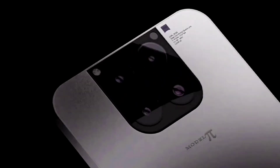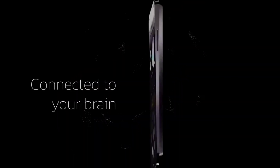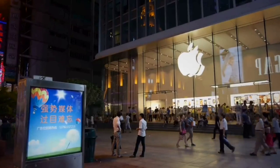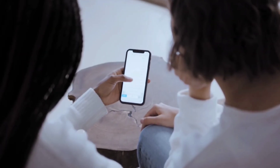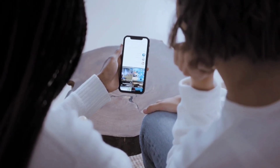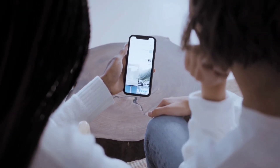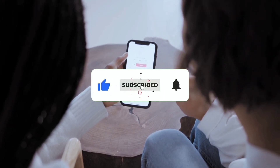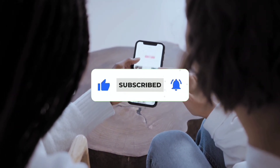I hope you guys had fun unlocking all the ultra-modern features of the Tesla Pi model with me. The iPhone era comes to an end with the Tesla Pi invention. Don't forget to like and subscribe to my channel for more, and please turn on the notification button to stay tuned.